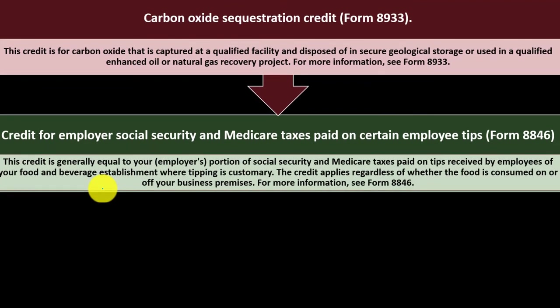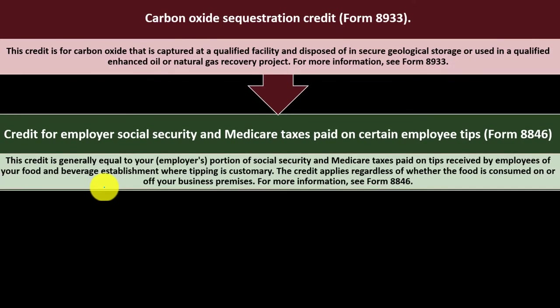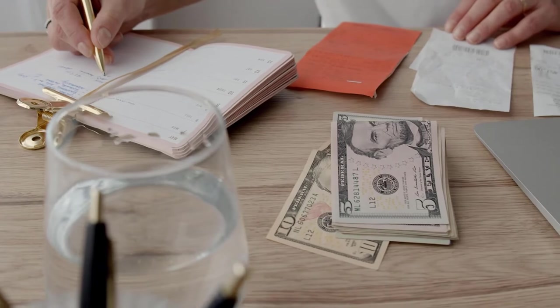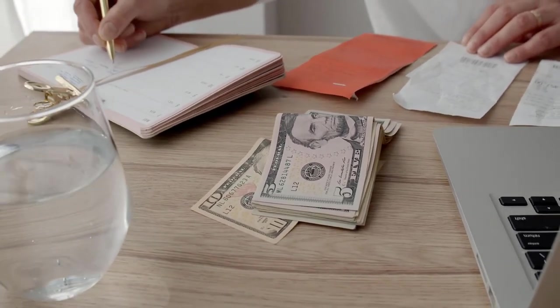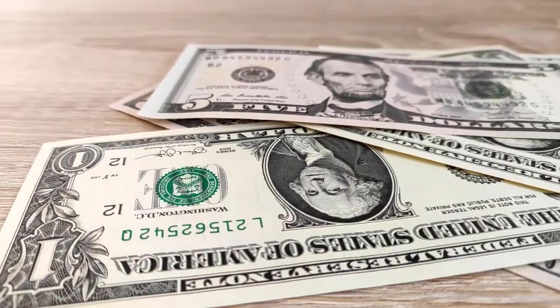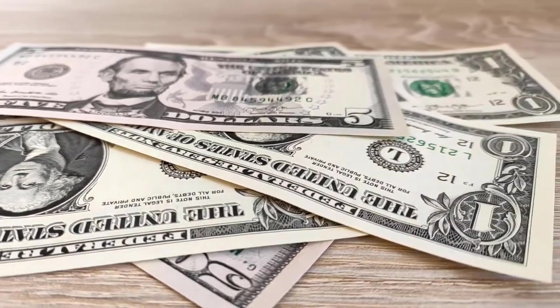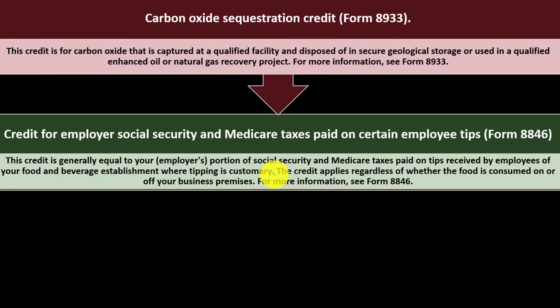Credit for Employer Social Security and Medicare Taxes Paid on Certain Employee Tips — Form 8846. This credit is generally equal to your employer's portion of Social Security and Medicare taxes paid on tips received by employees of your food and beverage establishment where tipping is customary. Tips can be a little complex because the IRS wants you to record the gross revenue, and then they try to get the employer to report the tips, which can be difficult depending on how tips work, adding complexity around payroll taxes.